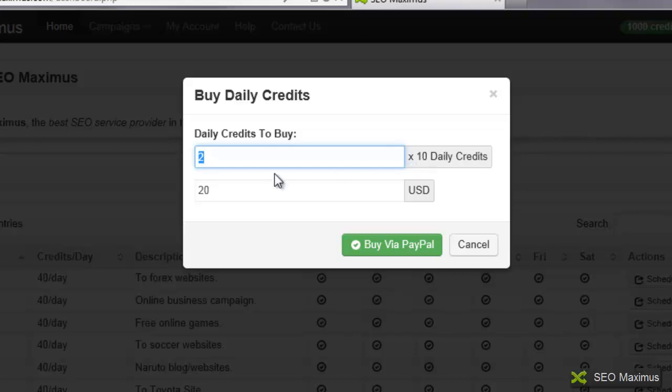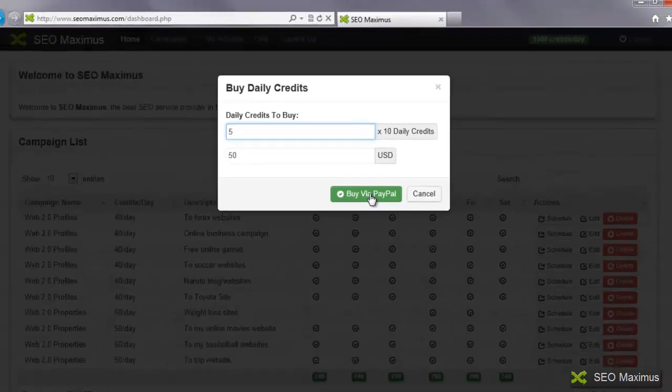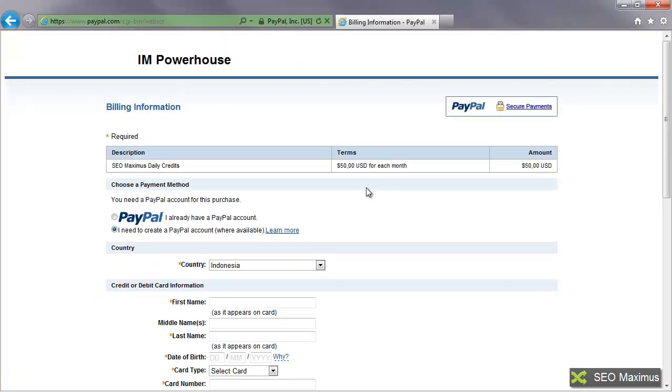It works in multiples of 10, so whatever you select it's going to multiply that by 10. If I said I wanted one credit, it would give me the $10 charge. If I said I wanted 5, that's actually 10 times 10 — so 50 daily credits, which is going to be $50 US dollars. Once you have that amount in there, you're going to want to click buy via PayPal, which will take us over to the PayPal purchase page.